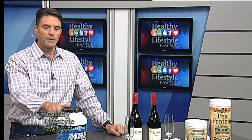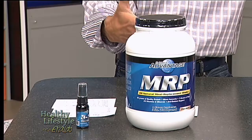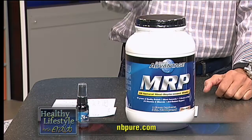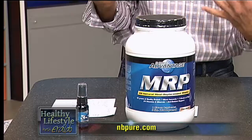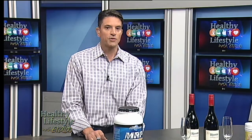Let's go over to the side over here. We have the Pure Advantage MRP, which is the meal replacement program. If you don't have time during the day to get those essential vitamins and to eat properly, you want to replace it with something that's going to give you those vitamins and minerals. This particular one increases your lean body mass, increases your strength, and it also increases your endurance.